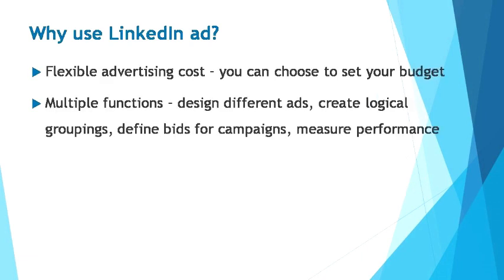This platform allows you to set up ad accounts whereby you can control the total advertising cost by setting a campaign start and end date — this way you can estimate and plan your maximum daily budget. You have the choice to spend as little or as much as you'd like, depending on the allocated budget you set. LinkedIn's self-service advertising platform has a similar concept to those offered by Google and Facebook — it allows you to design different types of ads, create logical groupings, define bids for specific campaigns, and measure performance with metrics such as impressions, clicks, and conversions.